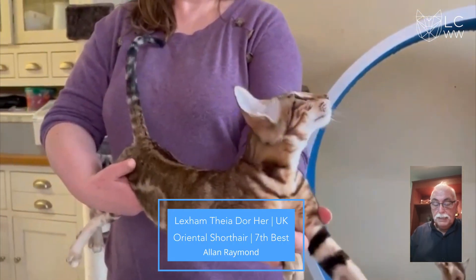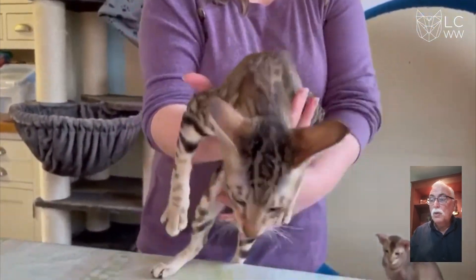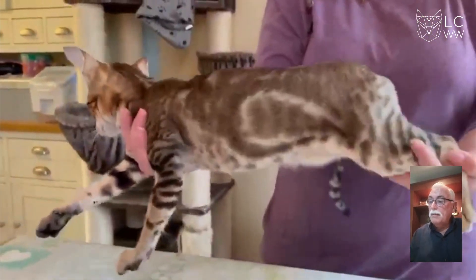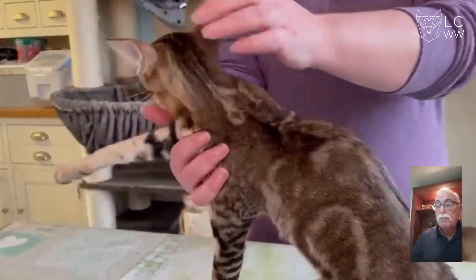7th best is a chocolate classic tabby Oriental Shorthair, lovely size ear, good length of body, lovely length of leg and tail, beautiful in profile. Congratulations, this is my 7th best.